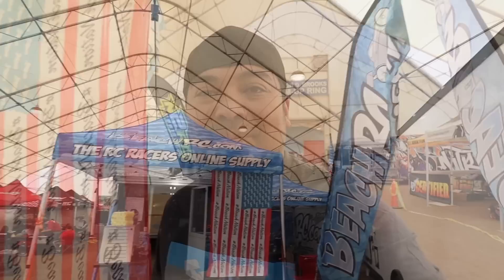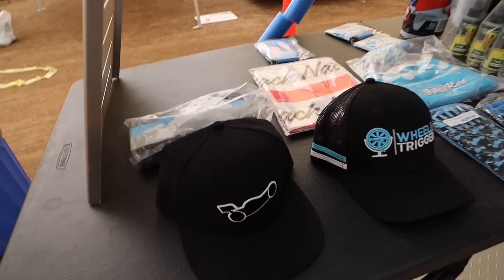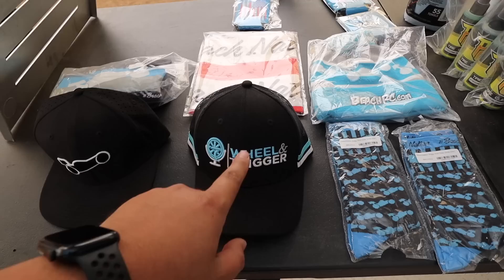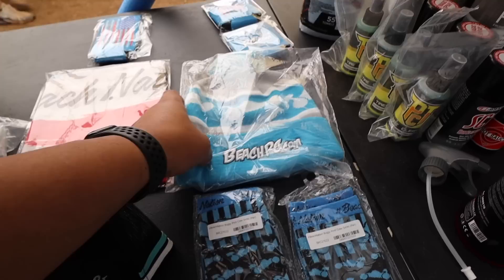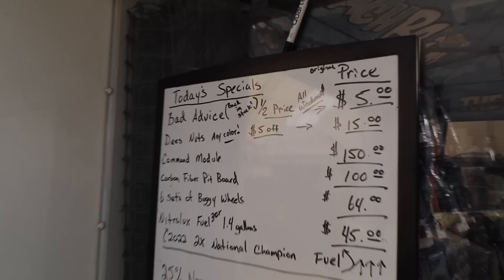Look at those two beautiful big banners - they got the Beach RC American flag and a nice canopy. I love their swag, they always have the coolest swag. Look at these hats - the stitching on the inside says hashtag beach nation. Wheel and Trigger is their podcast, I might be on there soon - link in the description. They got beanies, socks, koozies, Protec stuff, and they're the distributor for Nitrolux fuel.